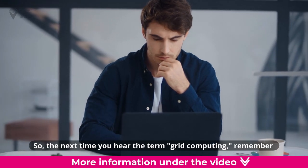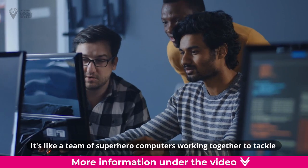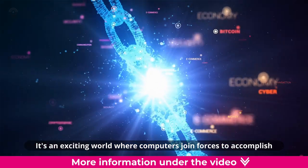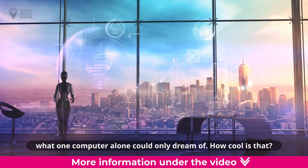So, the next time you hear the term grid computing, remember it's like a team of superhero computers working together to tackle big challenges and make incredible things happen. It's an exciting world where computers join forces to accomplish what one computer alone could only dream of. How cool is that!